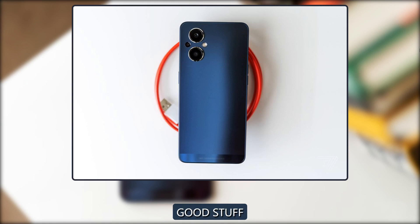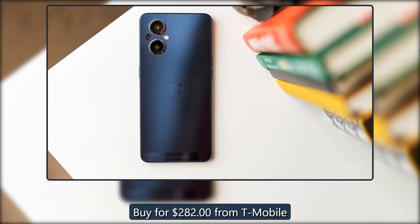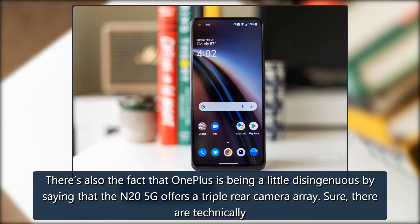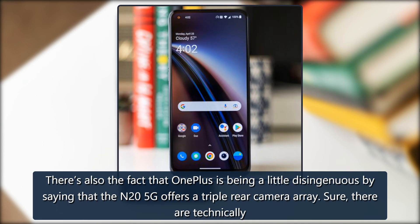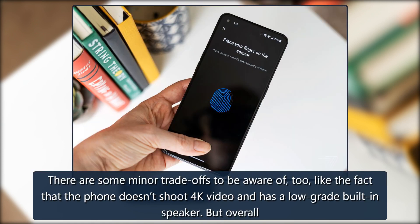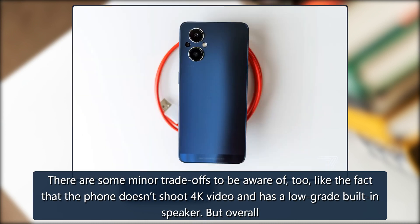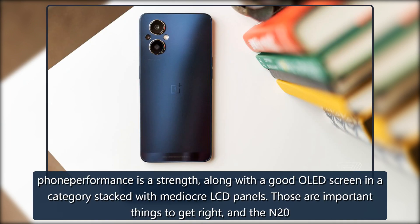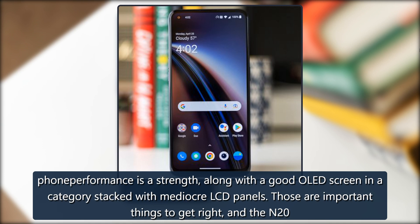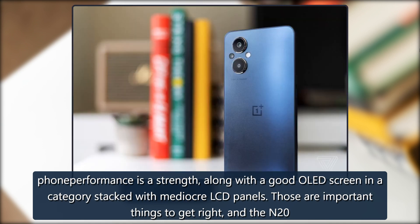There's also the fact that OnePlus is being a little disingenuous by saying that the N25G offers a triple rear camera array. Sure, there are technically three image sensors back there, but only one of them is worth caring about. There are some minor tradeoffs to be aware of too, like the fact that the phone doesn't shoot 4K video and has a low-grade built-in speaker. But overall, phone performance is a strength, along with a good OLED screen in a category stacked with mediocre LCD panels — those are important things to get right, and the N20 does just that.